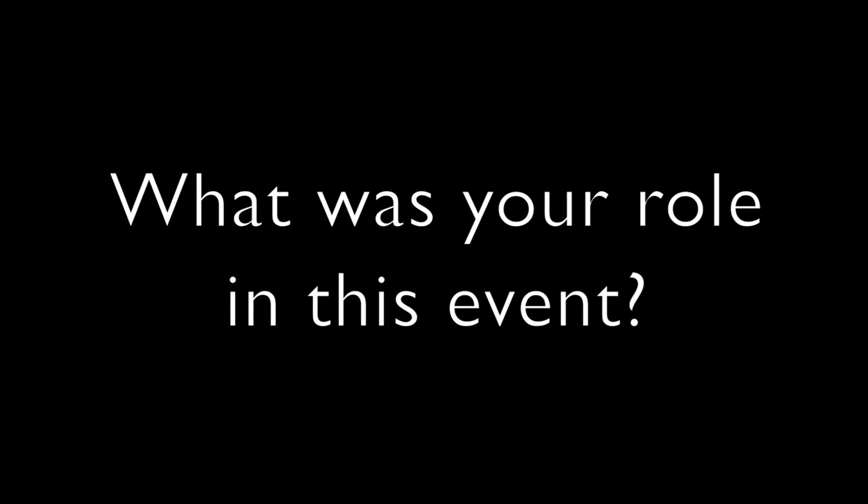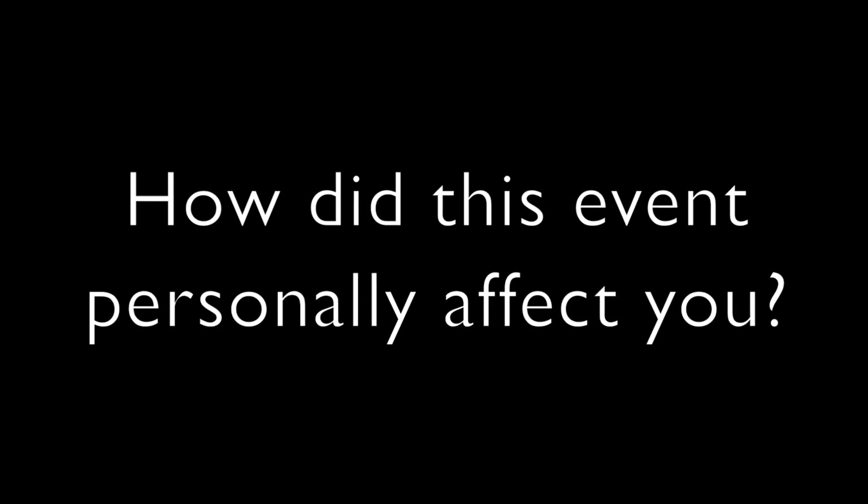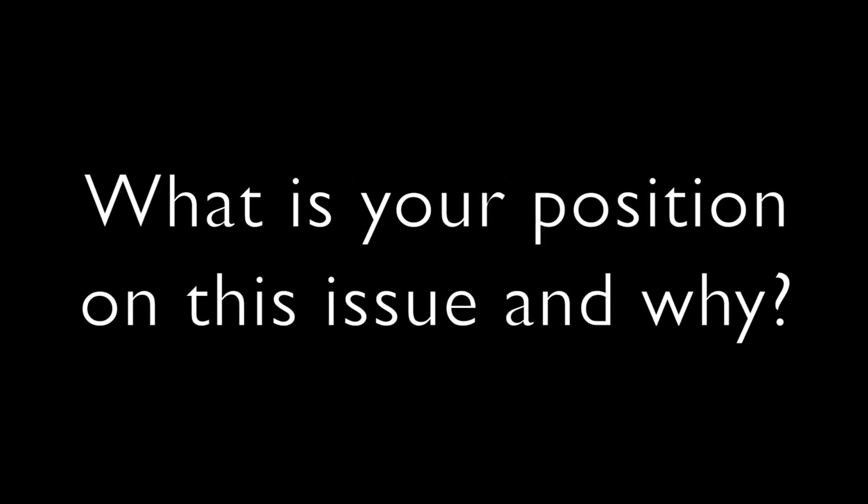For example: What was your role in this event? How did this event personally affect you? What is your position on this issue and why?